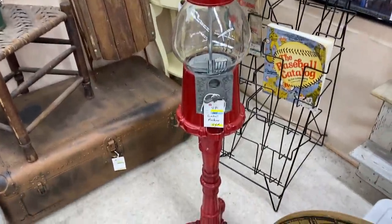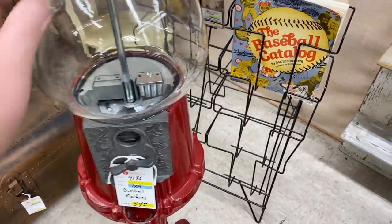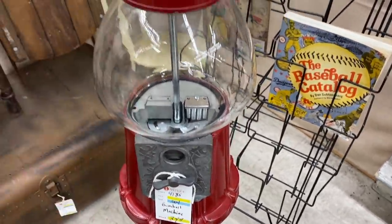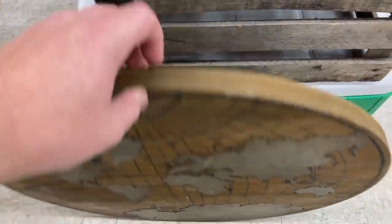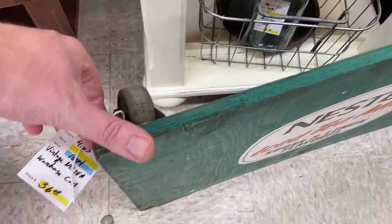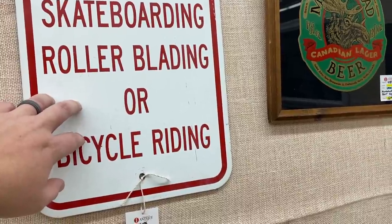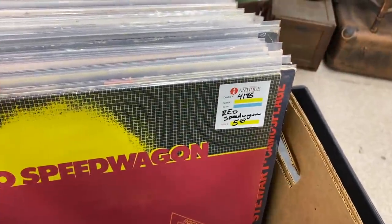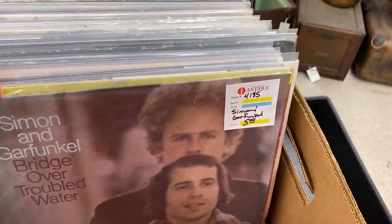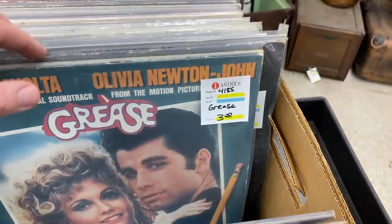I didn't bring a ton of stuff to the booth today, but here's what I did bring: this gumball machine — picked it up at a sale a few weeks ago for $10, priced at $34, and it does work. This earth hanging artwork — paid $3, priced at $14. A Neste warehouse dolly cart on wheels — paid $2, priced at $36. A metal no-skateboarding sign — paid $3, priced at $18. And as always, a bunch of records: Halloween Horrors, REO Speedwagon, Journey, Phil Collins, Bet Company, Cyndi Lauper. Most priced around $5–$7.